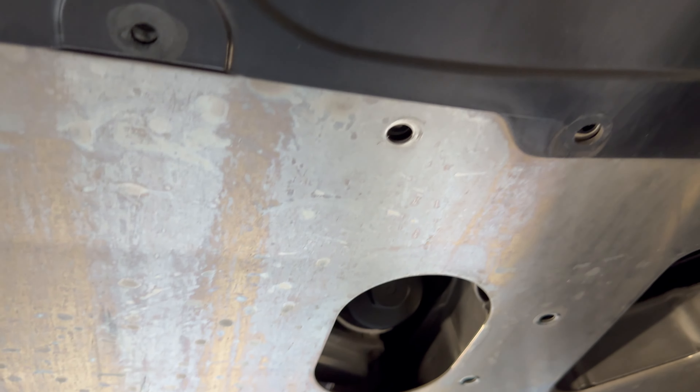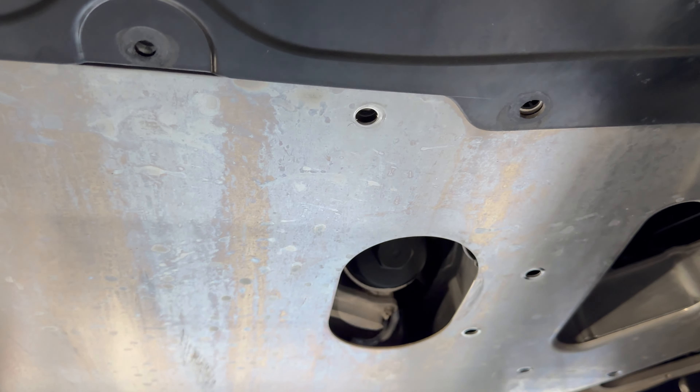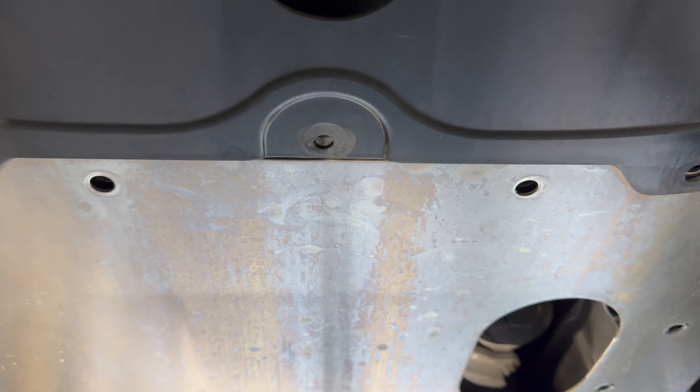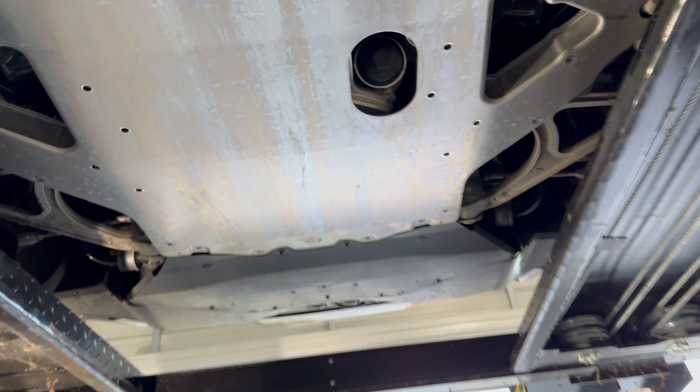All right, so we're going to pull this down. I'm noticing debris coming out like crazy, so I know there's a bunch of stuff behind here. I think I can pull it forward and then out — I just want to capture it on camera because I'm sure you're going to see a lot of stuff.